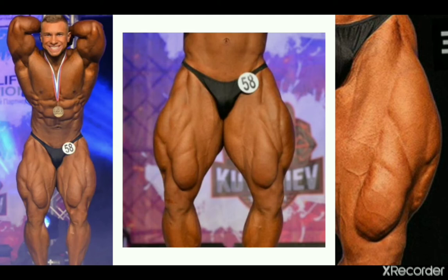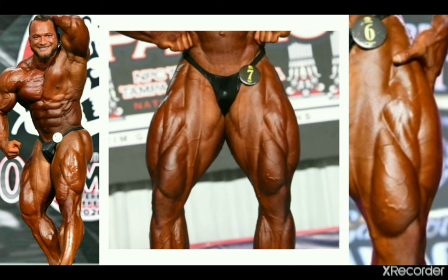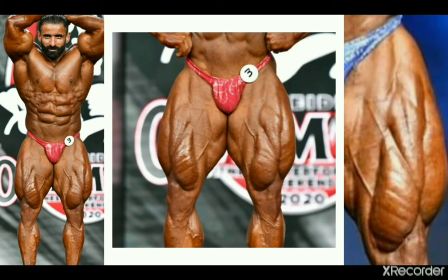Next is current competitor Hunter Labrada, who has exceptional quad development too. His sweeps are world class, but they don't overwhelm the teardrops at all. Hunter's teardrops have decent size and proportions relative to the other heads of his quadriceps, and they have impressive vascularity too. It's surely not anything to marvel at specifically, but it's more than a solid set of teardrop muscles, so that puts him on my radar.